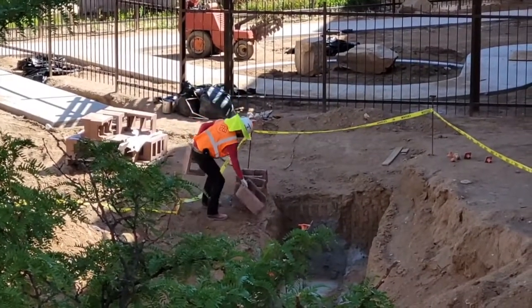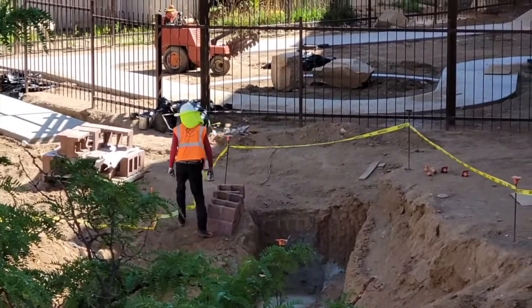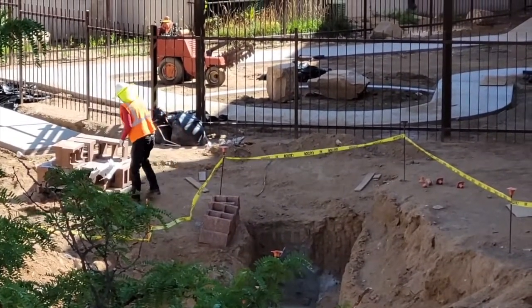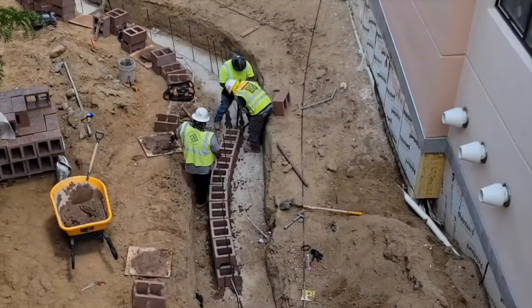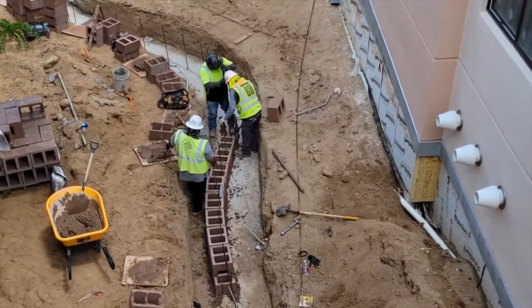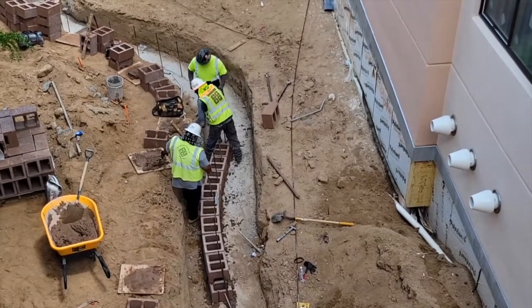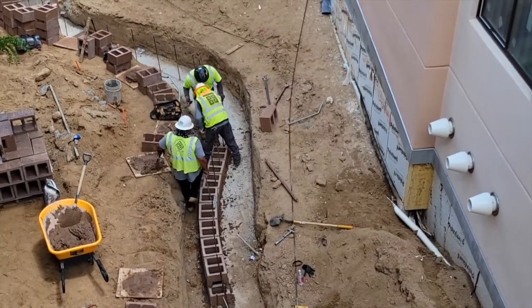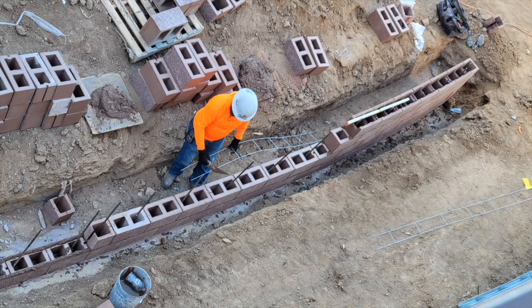This worker set bricks up along the footing edge so that the bricklayers could just grab them and set them. Finally, these three workers began building the retaining wall. The tool he has straightens the rebar if it gets bent.